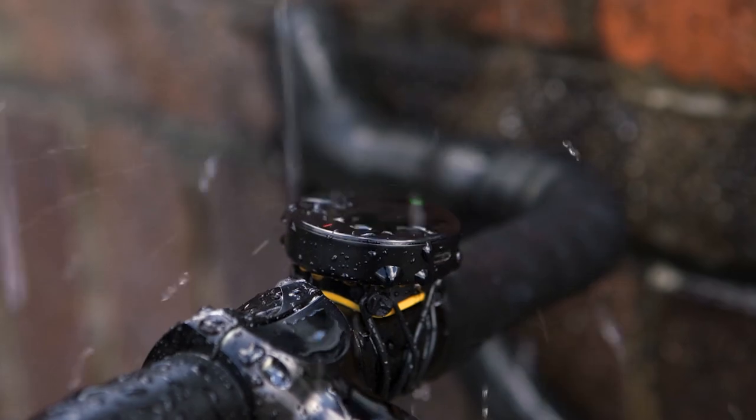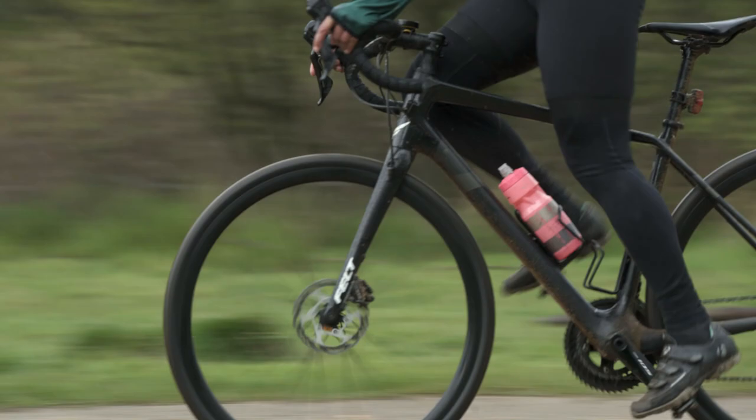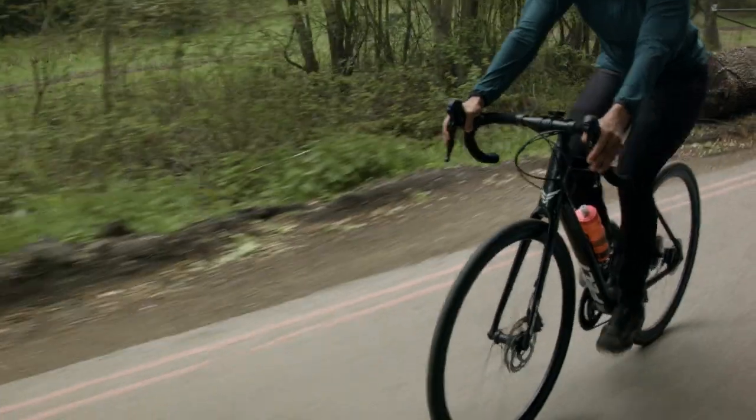Velo2 is slimmer, lighter and more waterproof and shockproof. It's easy to pop onto your handlebars. And with up to 20 hours of battery life, it'll keep up with you all day.